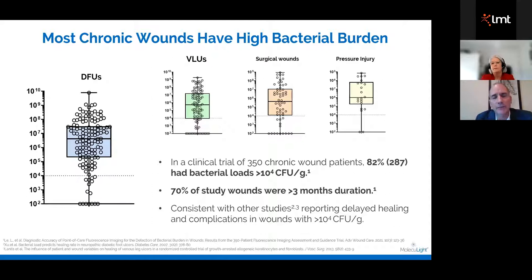We did a clinical trial with 350 chronic wound patients all over the United States. What we found — rather surprisingly — was that 82% of those patients had a bacterial load greater than 10 to the fourth. At that level, we know wound healing will be impeded — that's been well documented for decades. It was really surprising that so many patients had that level and we didn't pick it up. 70% of the wounds had been there for more than three months. When you look at the whisker plots, you can see it clusters at much higher levels of bacterial burden, and it didn't matter which wound type — venous, surgical, or pressure injury.